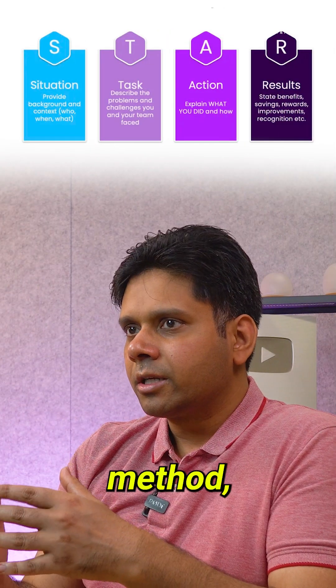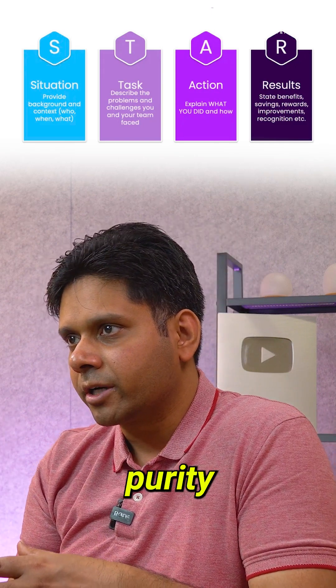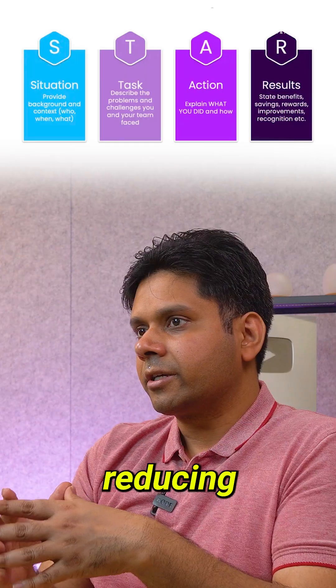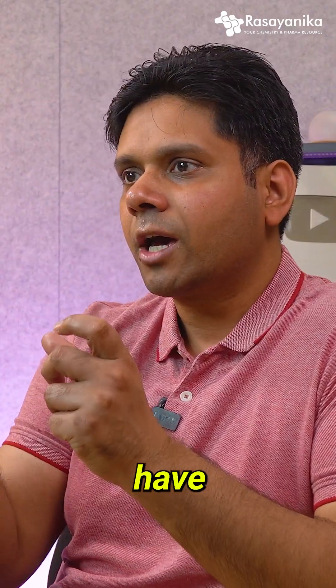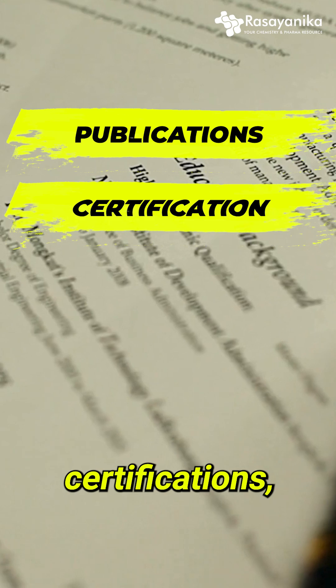Follow the STAR method. Use statements like: 'I developed an HPLC method that improved drug purity analysis by 30 percent,' or 'Led a team to optimize a synthetic pathway, reducing cost by 15 percent.' You need to apply the STAR method and highlight your publications and certifications.